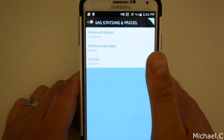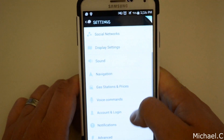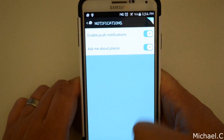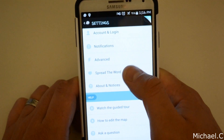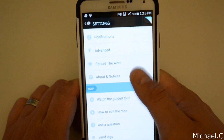There's also a gas station prices section, which shows you all the prices on your map. And notifications — I'm not going to go through everything because we'd be here all day. You can also spread the word and share Waze on Facebook and all that good stuff.